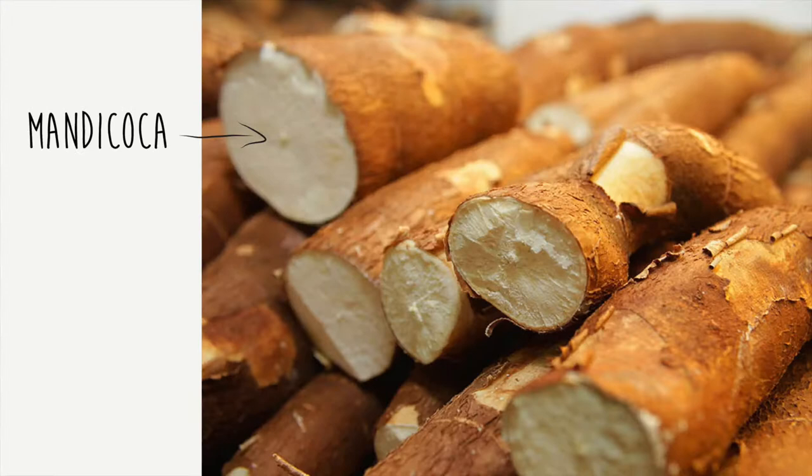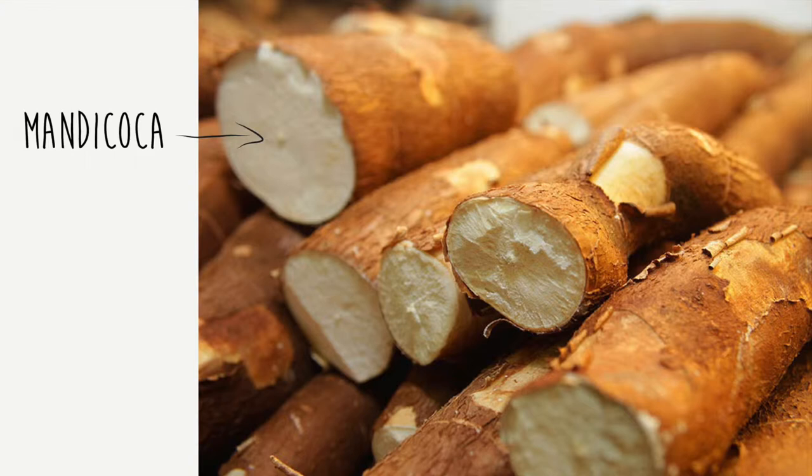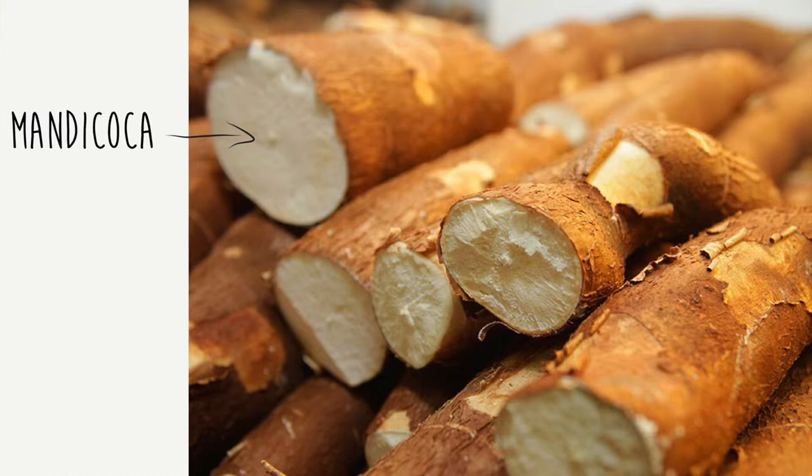But what is tapioca? Tapioca is a flour extracted from cassava root, Manihot esculenta in Latin, also called goma de tapioca, beiju, goma seca, polvilho, and polvilho doce.